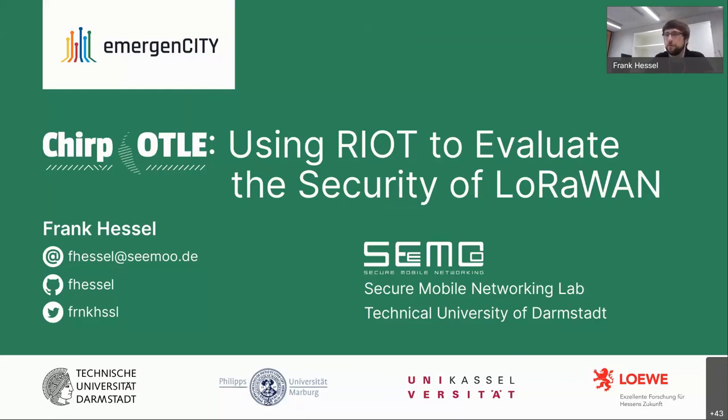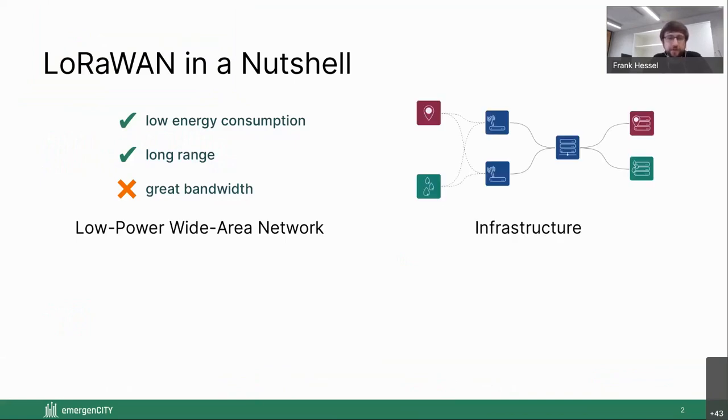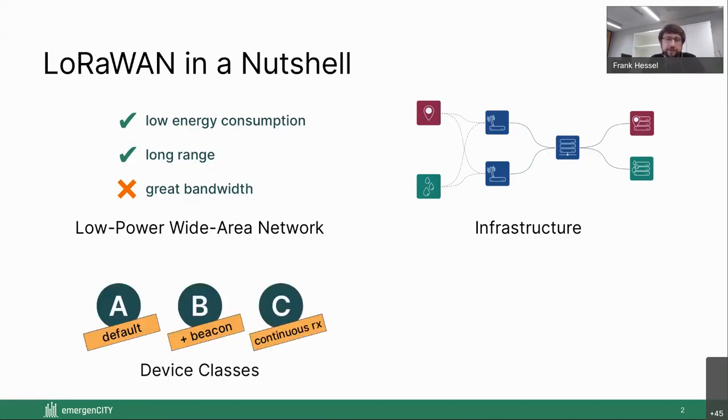Starting with a brief overview of LoRaWAN: it's a low-power wide area network, meaning we trade bandwidth for battery life and range. The infrastructure has mainly two parties — the network operator in blue who operates gateways that forward everything they receive (no association or handover like cellular, just forwarding), running a central network server for MAC management; and the application provider who uses the network operator to forward data from end devices to the cloud and back. End devices fall into three categories: Class A, by far the most used, where the node initiates communication and sleeps otherwise; Class B with beacons from gateways for downlink synchronization; and Class C which is continuously listening.